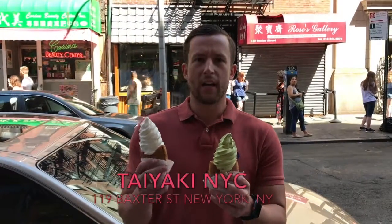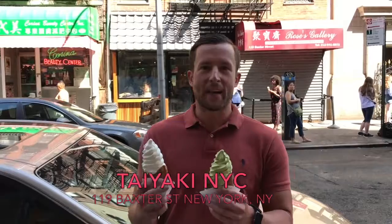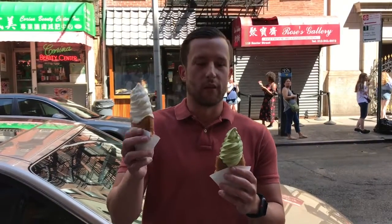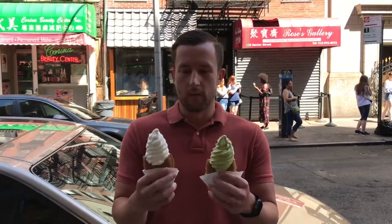We're at Tayaki NYC, Baxter Street in Chinatown. Some Japanese, some vanilla, some matcha. I had two hands, so I figured I'd get two. Get the standard vanilla and matcha with their signature, so here we go.